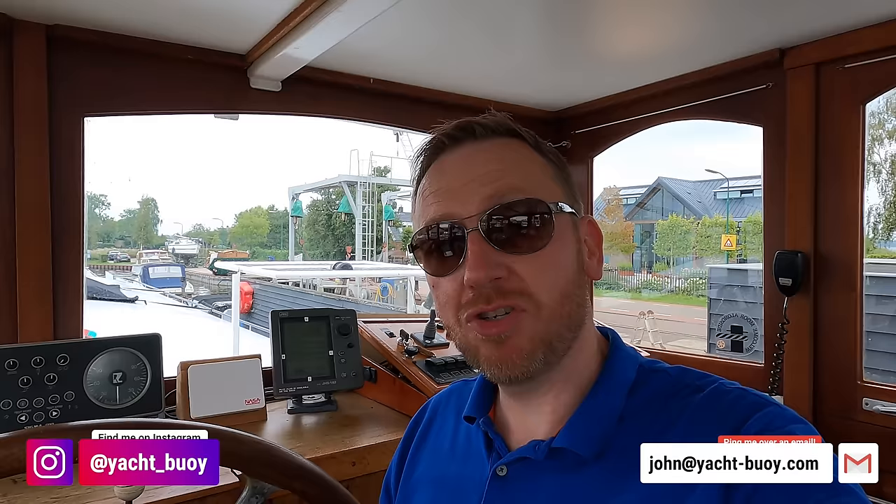A massive thank you to Devault Yacht Brokers for letting me come down and film this amazing boat. If you're interested in finding out more, at the time of uploading this video she is listed for sale — I'll leave more details in the link in the video description.